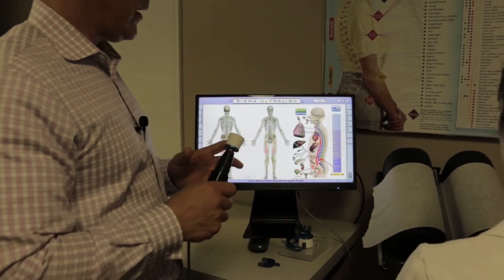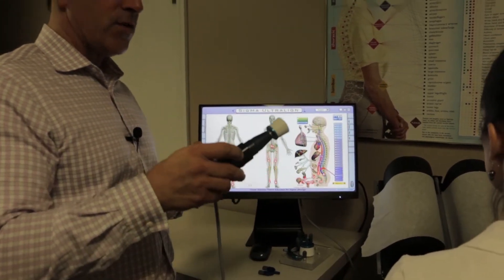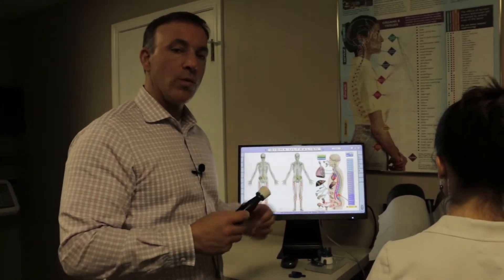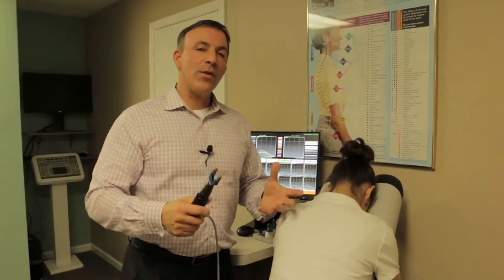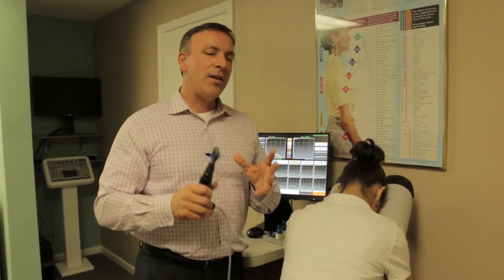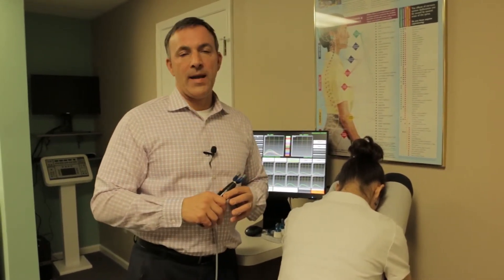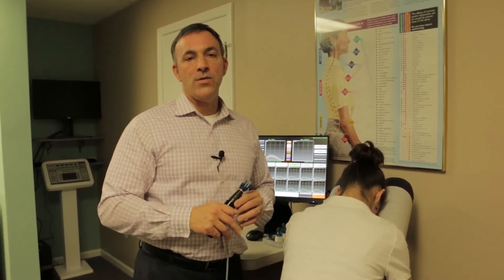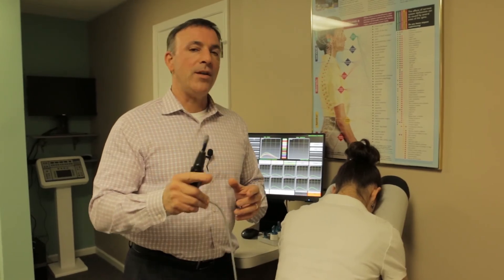We can pinpoint those areas using this instrument and work on them so that we increase nerve flow so that the muscles and organs work better. If you've tried physical therapy, traditional chiropractic, massage, or pain management, but you're still nagged by spinal pain, low back issues, or neck issues, the brand new Spinaltech therapy using the Ultraline G2 could be your answer.